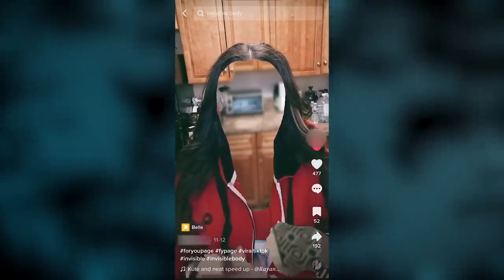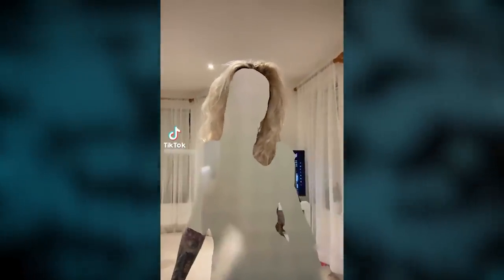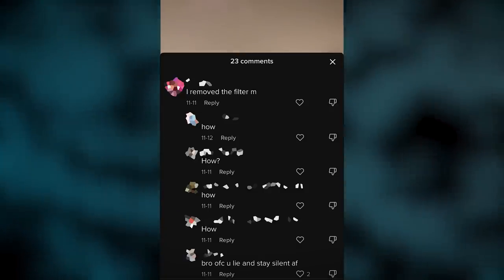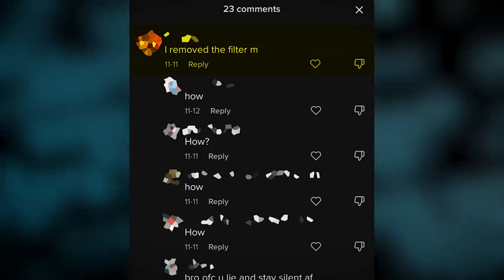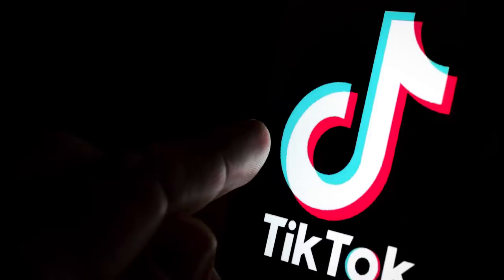It only works on bare skin rather than clothes, so as could probably be foreseen, a trend emerged where people use this filter whilst completely naked. The comment sections on these videos have been taken over by two kinds of people: trolls and creeps. The trolls say they've somehow managed to remove the filter, and the creeps are asking how. Of course, removing a TikTok filter is impossible, given videos are fully rendered with the filter baked in prior to upload, but this seems to be a little known fact — one which cybercriminals are stepping in to exploit.